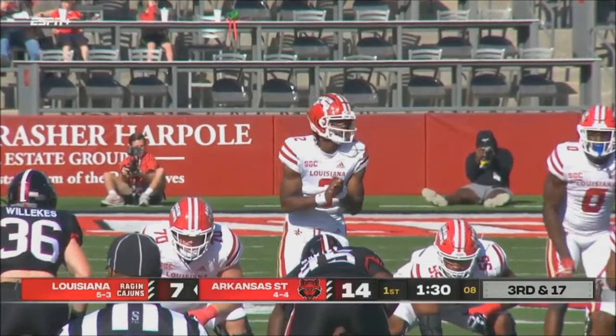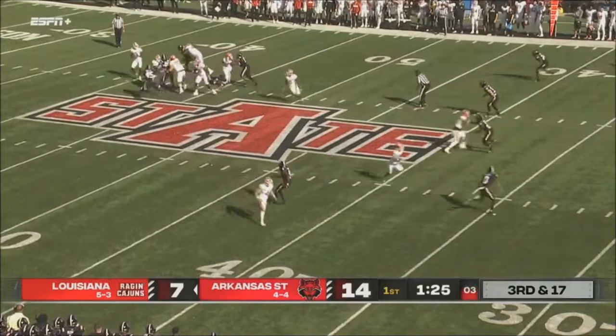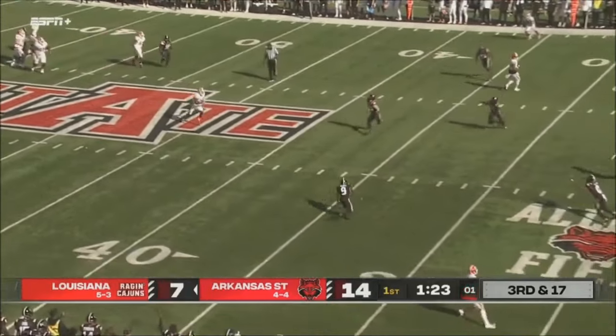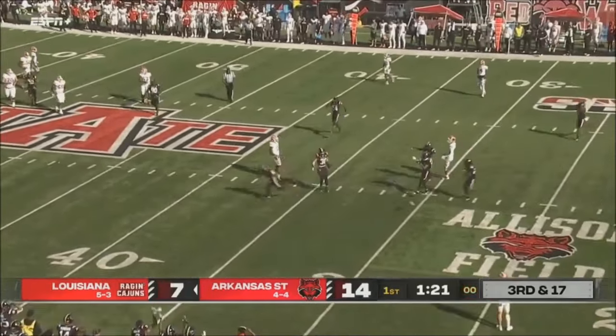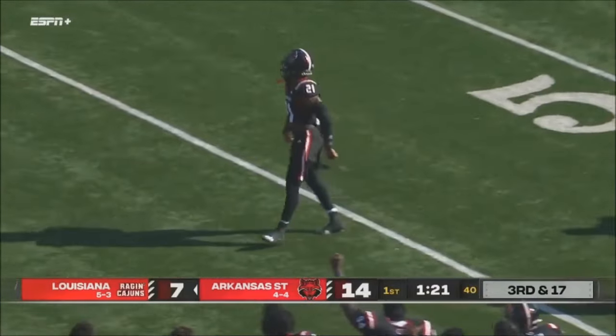Quarterback draw here. Now Cabote moves back to the running back spot. That's a floater, that's up in the air — I don't know if that just slipped out of his hand. I believe it got tipped.